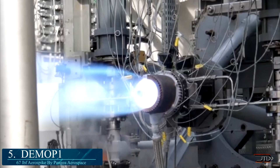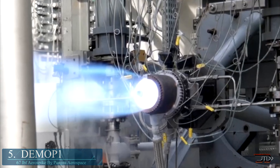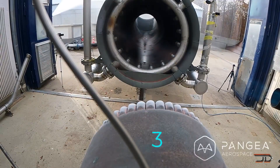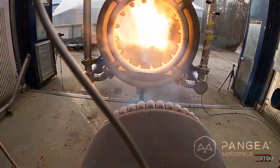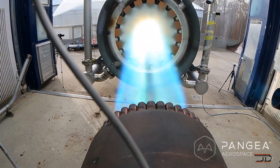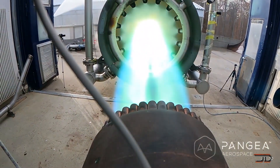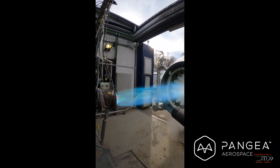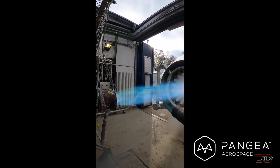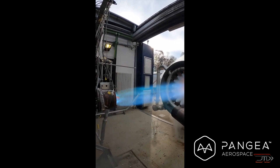Pangea Aerospace claims to have solved this issue with their 300 kN Demo P1. It will also be able to be reused, but it's still at a demo stage, so only time will tell if this can be a fully reusable rocket engine. It is worth noting that additive manufacturing has completely changed the game, and these new AM techniques can finally make the classic aerospike engine a reality.